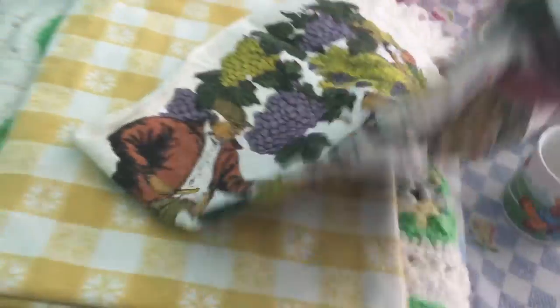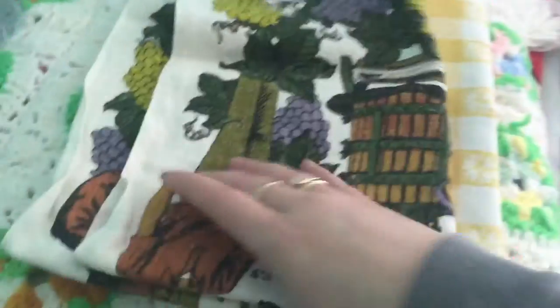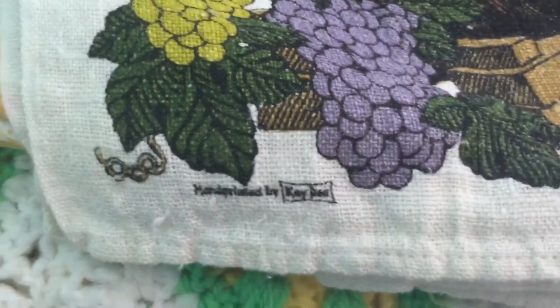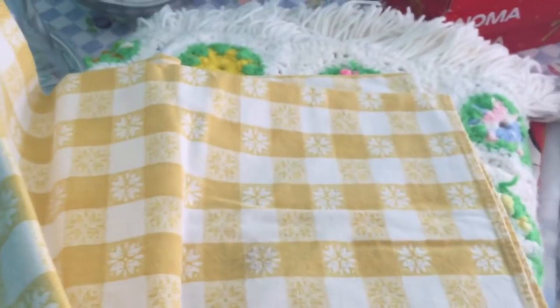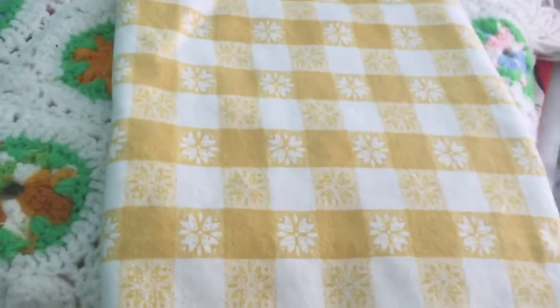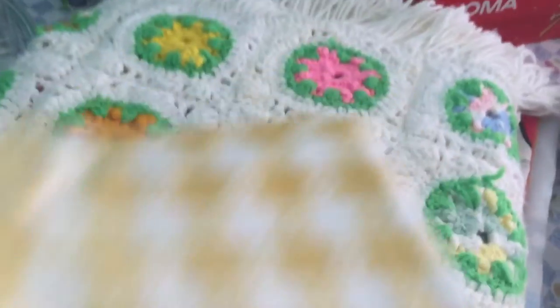These linens were all from the same Goodwill. There's a wine-themed one with a maker marked KD, and an old picnic tablecloth that I paid $2 for. It has just a couple of minor stains but it's a nice big square one. I might try to find the matching napkins — I'd love to take a picnic lunch to the nearby lighthouse this summer, and I think this tablecloth would be perfect.